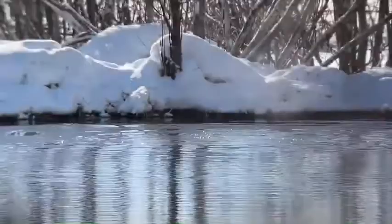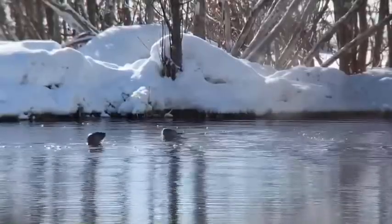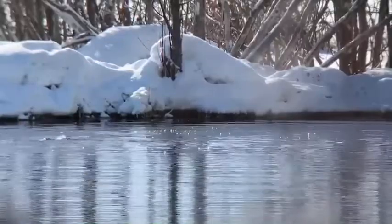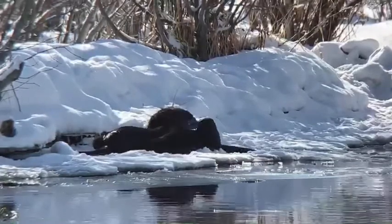With their streamlined bodies, webbed feet, and insulating waterproof coats, otters are perfectly adapted to life in the winter wonderland of the Greater Yellowstone ecosystem. I hope you enjoyed watching this video. Please let us know if you have any questions about otters in the comments. This is Josh from Ecotour Adventures — thanks for watching.